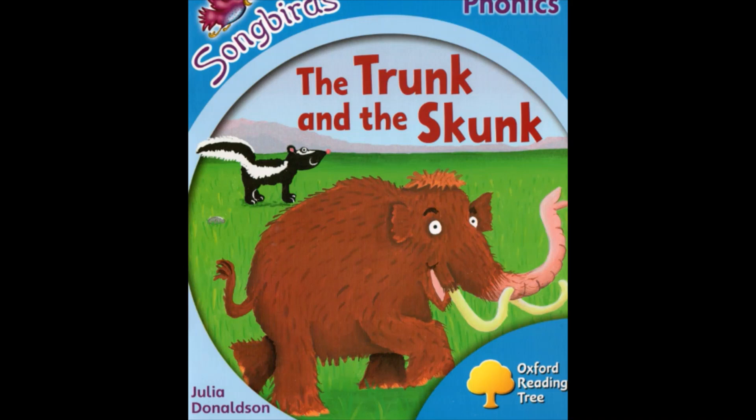Today we're going to do some reading. Have a look at the front cover of the book. Have a look at the picture. What's that a picture of?